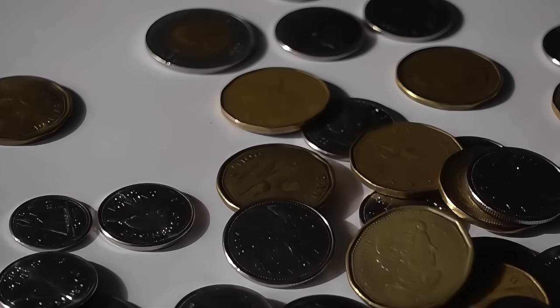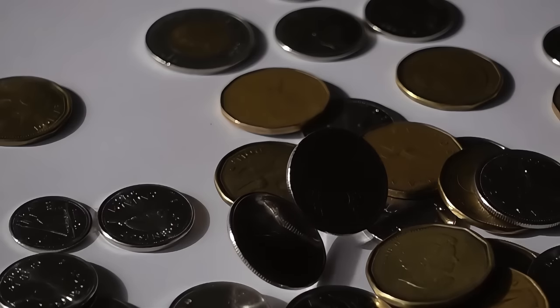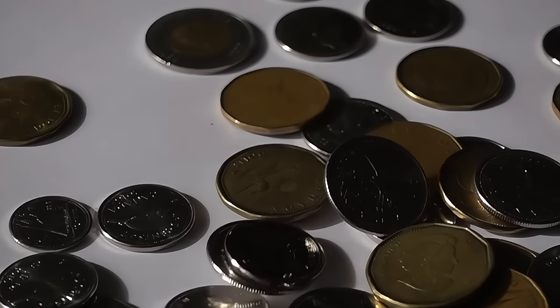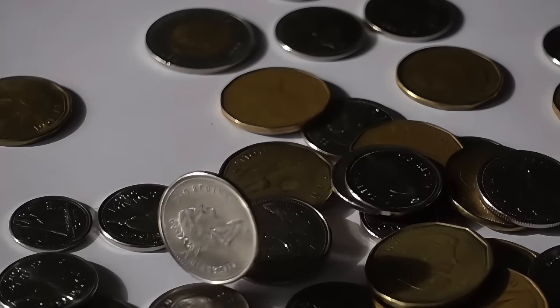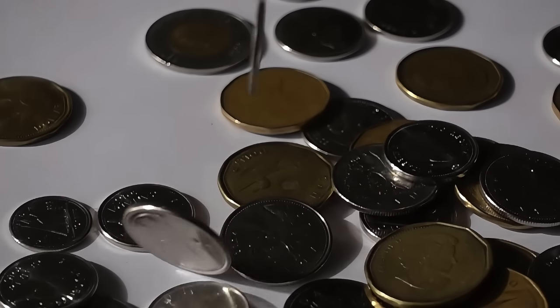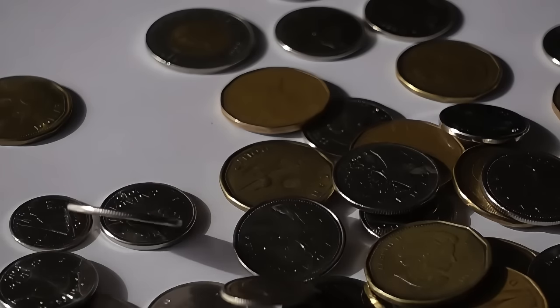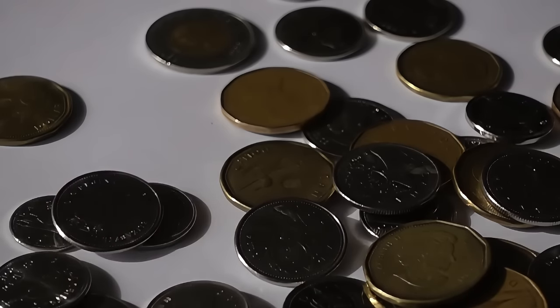Every single one of the coins that we discuss today, although extremely rare, is not impossible to find. In this video we will explore each of these valuable pieces of currency and delve into why they hold such incredible value in Canadian numismatics. We will also discuss any distinguishing and identifying features, their significance among collectors, and the potential value if you happen to find or own a legitimate example.